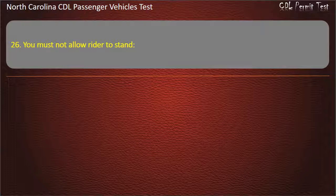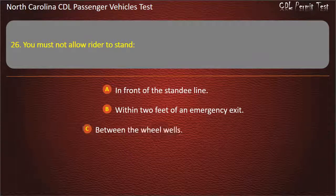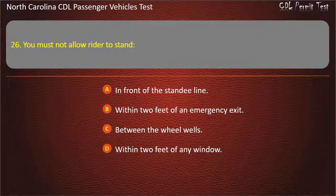Question 26: You must not allow a rider to stand in front of the standee line, within 2 feet of an emergency exit, between the wheel wells, or within 2 feet of any window. Answer: In front of the standee line.